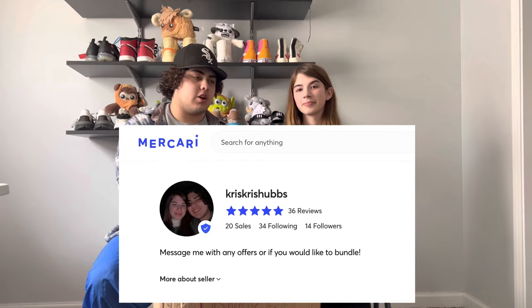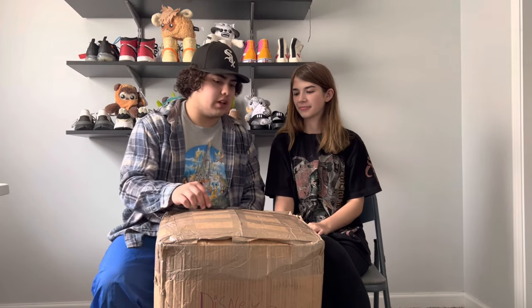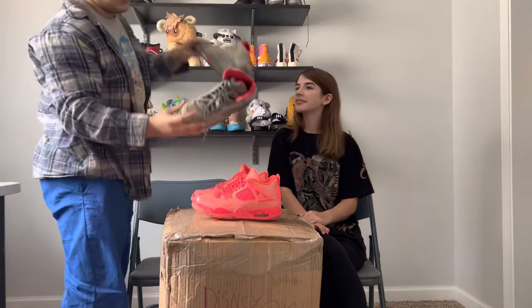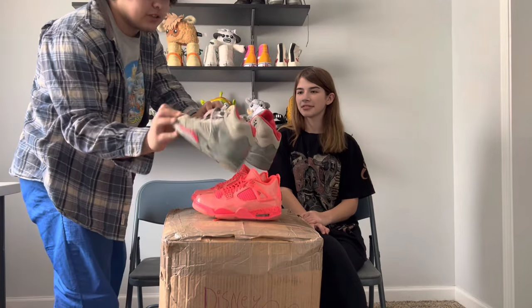We're gonna take our little trusty handy tool here, slice this thing open, and get into this 50-pound box — 50 pounds worth of clothes. Not everything's gonna be super good, so don't expect that at all. It's just a mix of sizes and everything. We're gonna be posting the stuff for sale that we don't want on Krista's Mercari. She's also got some hot pump fours and camo fives for sale if you guys are interested.